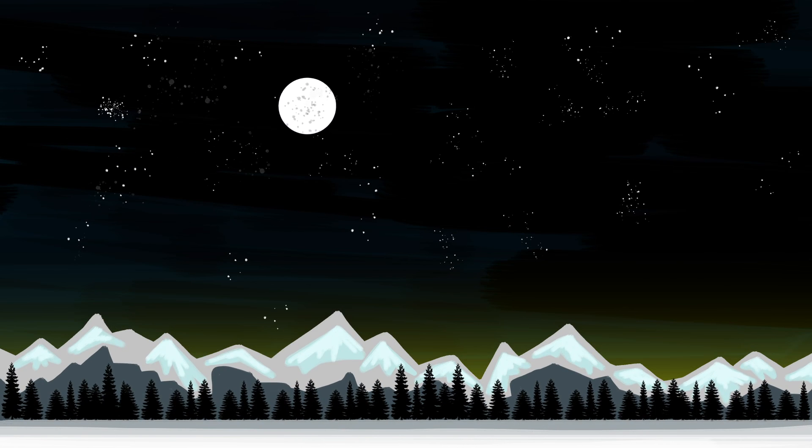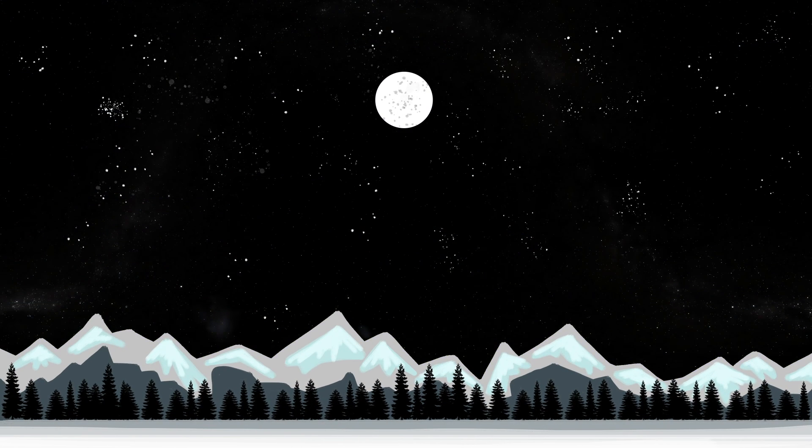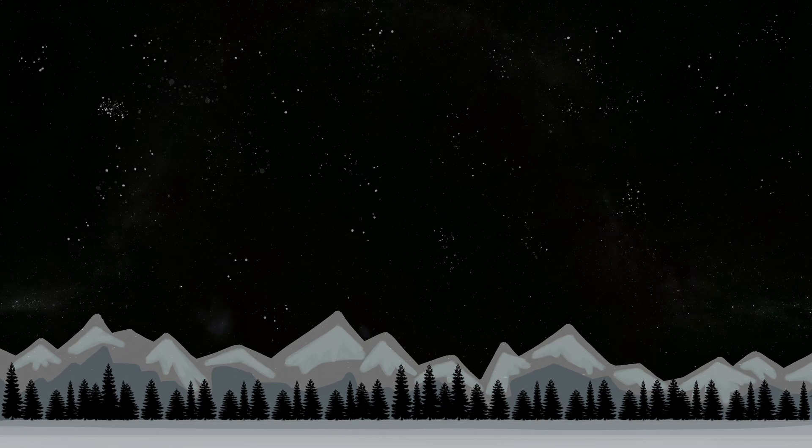The night sky is never truly dark. If you removed light pollution, the moon, stars and galaxies, there would still be a very faint colourful glow. That's Air Glow.